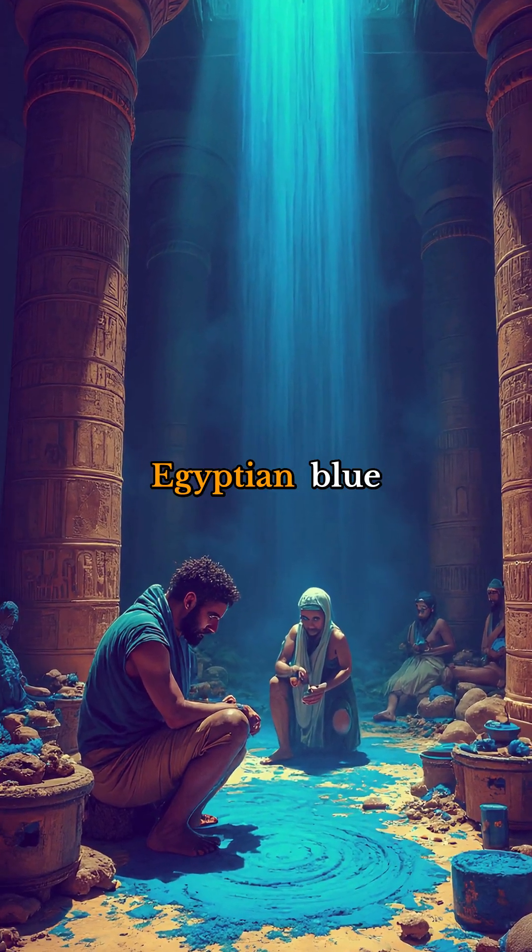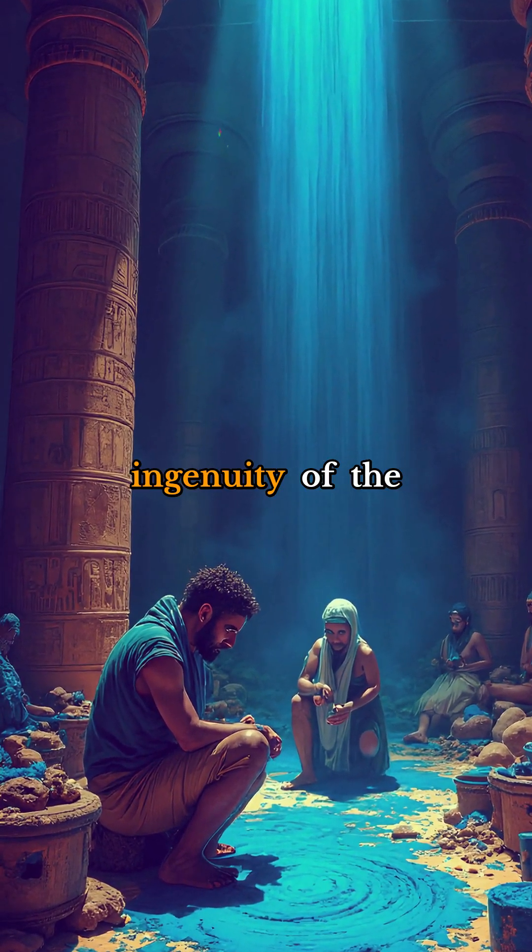One thing's for certain — the story of Egyptian blue is a testament to the incredible ingenuity of the ancient world.